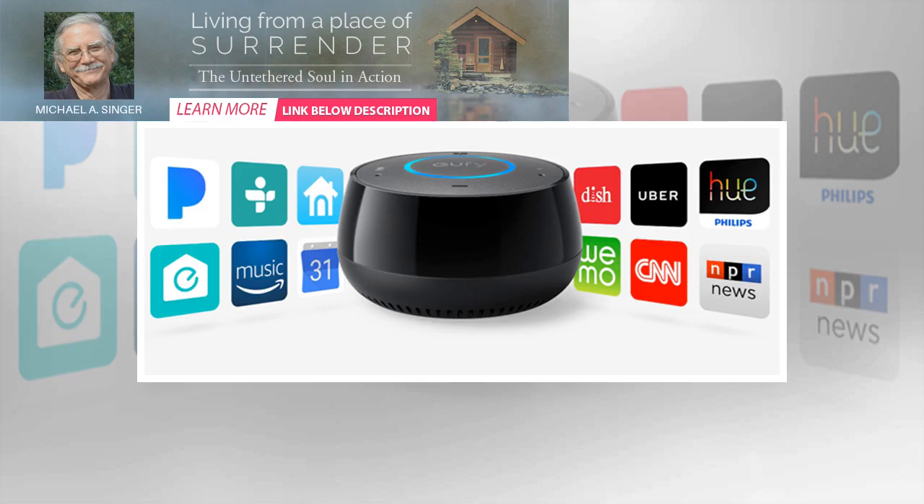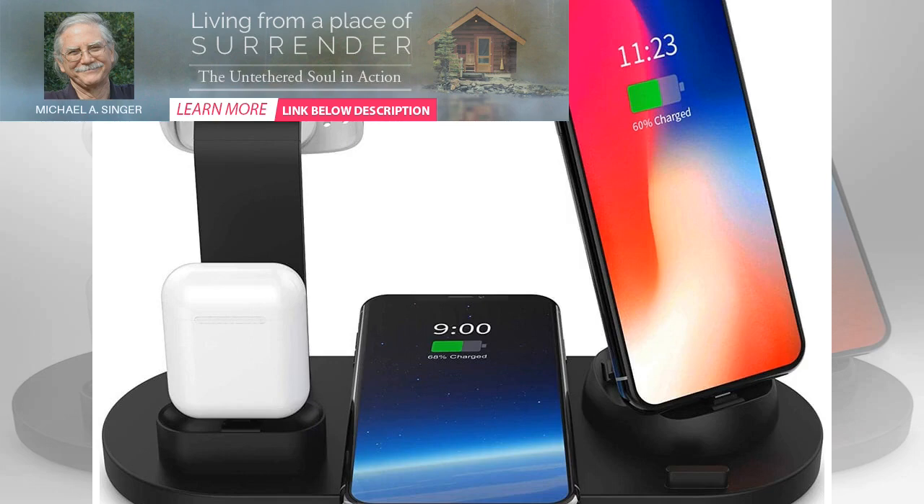Using a companion smartphone app, you can stream 1080p video from the Wyze Cam in real time. The camera, which features night vision, also automatically records a 12-second video clip when sound or motion is detected.